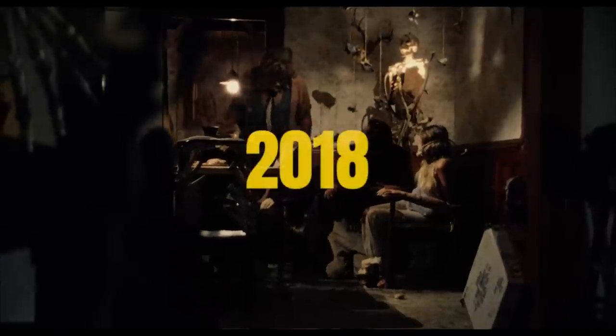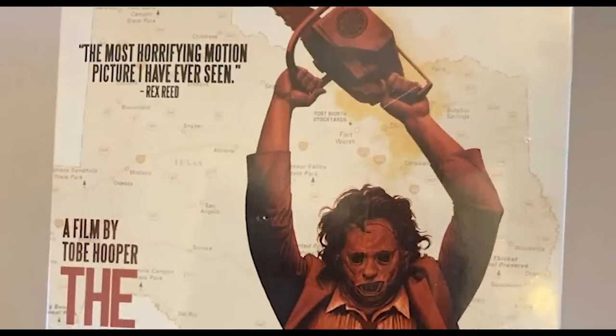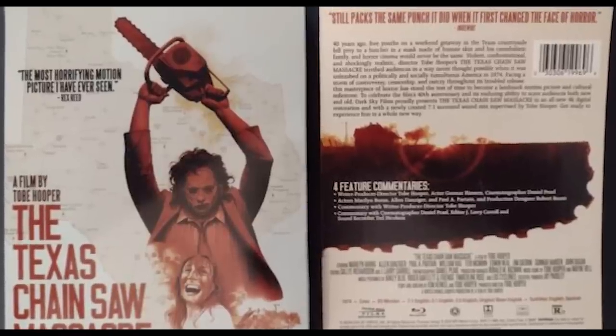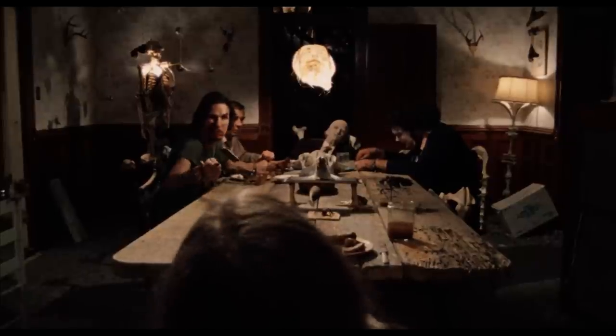In 2018, MPI and Dark Sky Films re-released this 4K mastered Blu-ray disc in steelbook packaging with all of the same audio and video as the 2014 Blu-ray. The new steelbook art enticed collectors, but honestly, by 2018 everyone was waiting for that 4K UHD release.